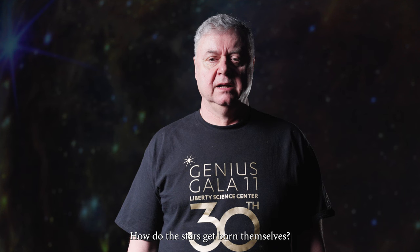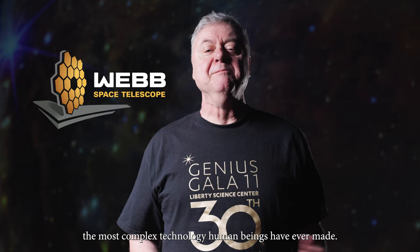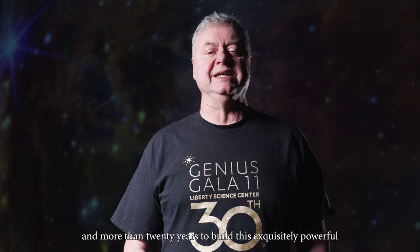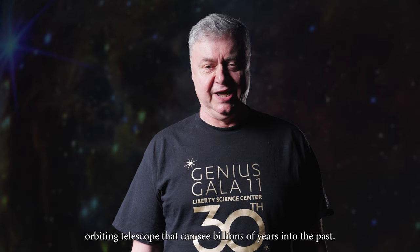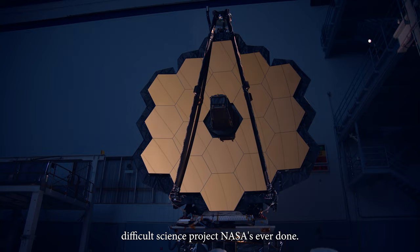Throughout his life, Dr. John Mather has been asking some of the largest and most challenging questions about our universe, and hoping in no small way to answer them. John is the senior project scientist of the James Webb Space Telescope, the most complex technology human beings have ever made. It took 20,000 people, $10 billion, and more than 20 years to build this exquisitely powerful orbiting telescope that can see billions of years into the past. It's the most difficult science project NASA has ever done.